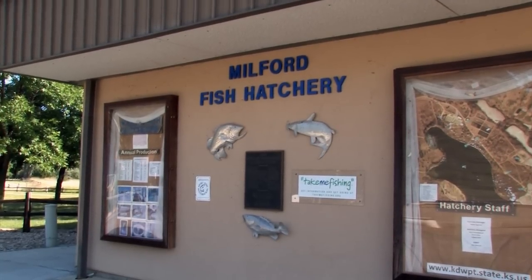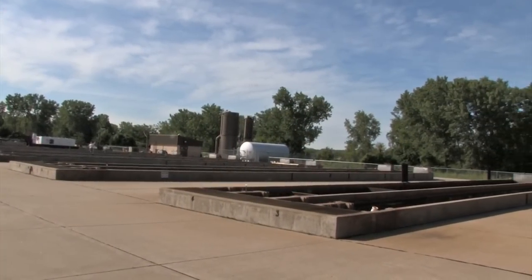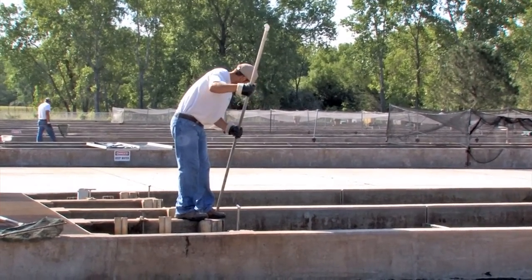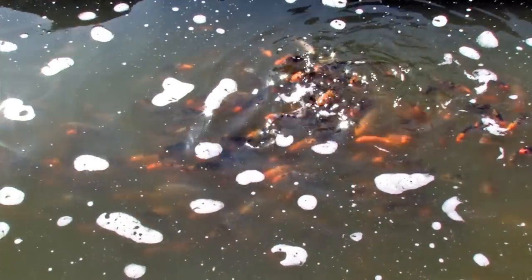Adjacent to the Nature Center is the state's only warm water intensive culture fish hatchery. Visitors are welcome to walk around the outside tanks at any time. The fish produced at the Milford Fish Hatchery include walleye, sauger and saugeye, wiper, channeled cat, and largemouth bass.